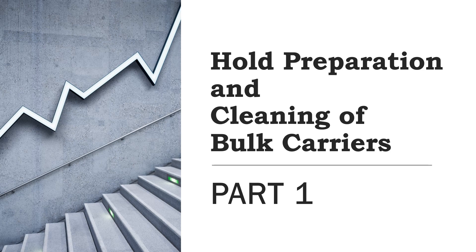Preparation of a cargo hold is not just a question of sweeping, cleaning, or washing down the hold — there are a number of matters to consider. I'll take you through all those things, and failing to adhere to good practices can result in substantial claims.